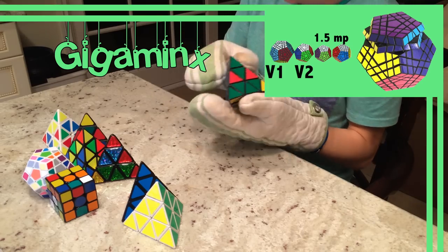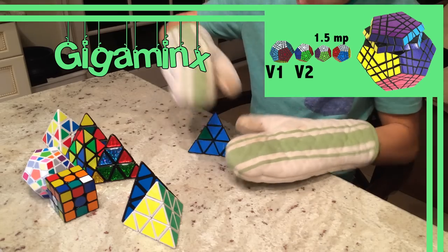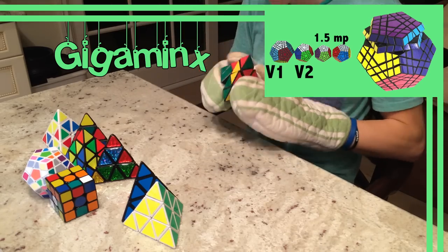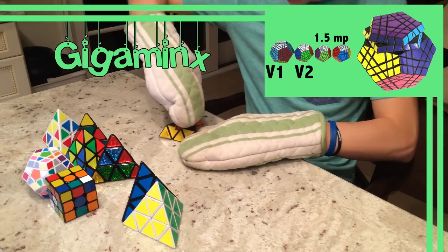Making it smaller and more stable, Andrew Cormier then completed the V1.5, which was an even smaller design, completed in 2008. The Gigaminx became mass-produced in 2009 by Cube4U and eventually by MFA.